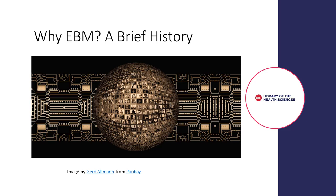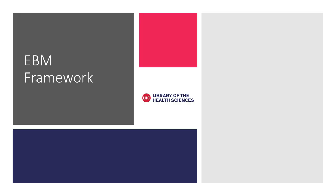Today, information overload is nothing new to us, and most healthcare professionals accept that they will not be able to read and understand all the new evidence before they need it. Evidence-based medicine gives us a framework to find the evidence at the point of need.